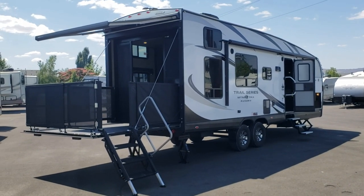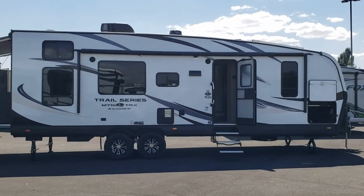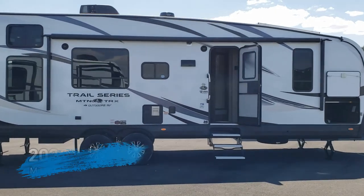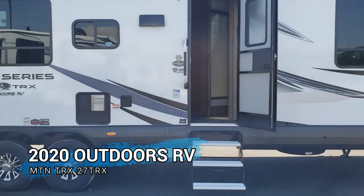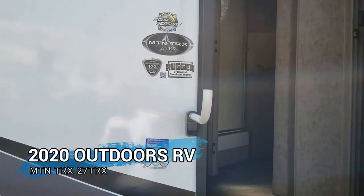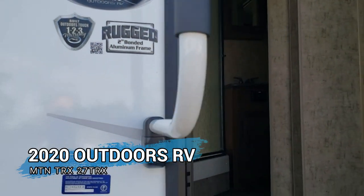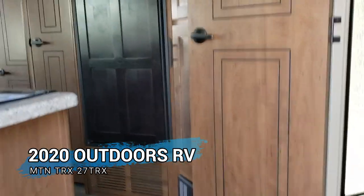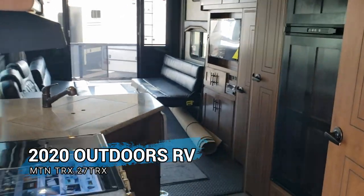It's a pretty nice rig and won't be here very long. We're going to head inside now on this Mountain Tracks 27 TRX. This one's 33 feet and one inch long, comes in at a dry weight of 8,995 pounds. It has a maximum trailer weight of 13,995 and a carrying capacity of 5,000 pounds, which is pretty big. Now we're going to take a look inside.